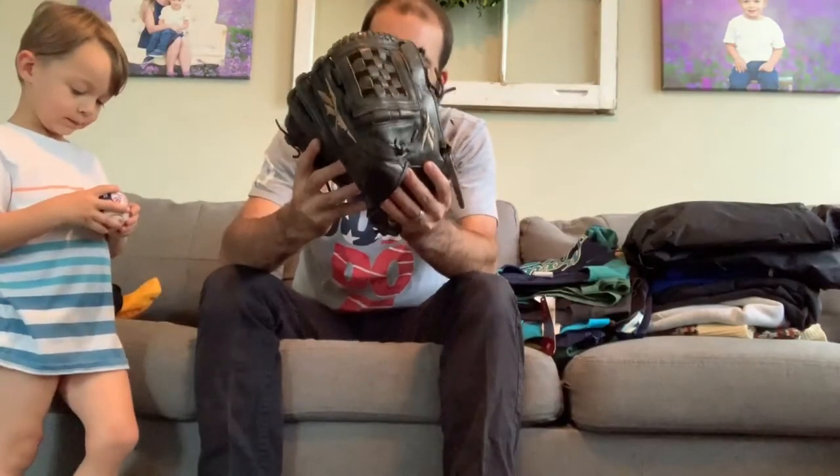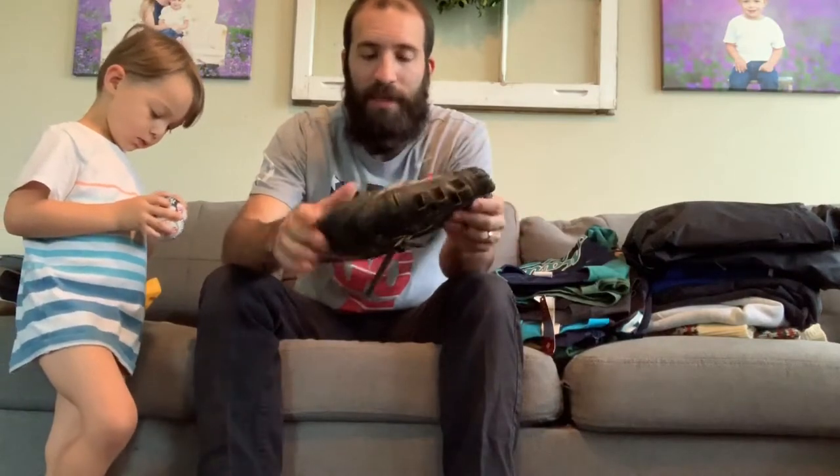First up, we got this Reebok baseball glove right here. I looked up this model — it's the VT6000 — and these are selling for like almost 60 bucks. So I'm going to clean this one up a little bit, make it look a little newer. And I paid 99 cents for it.